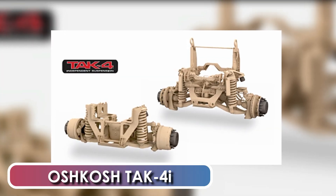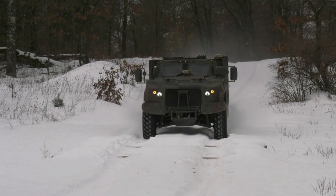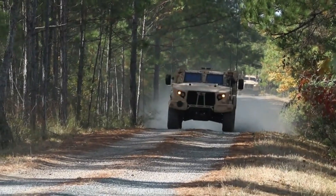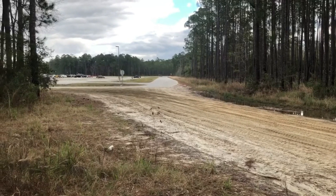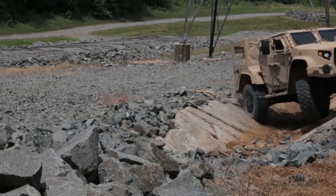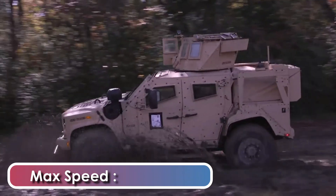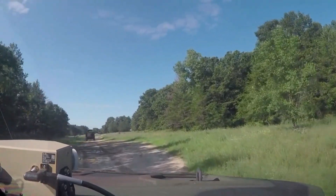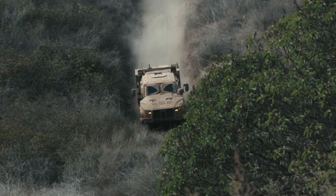Equipped with the Oshkosh TAC 4i independent suspension system, the JLTV can safely navigate dangerous on- and off-road terrain while providing unmatched ride quality. The TAC 4i technology uses a proprietary technology to deliver 20 inches of independent wheel travel — 25% more wheel travel than any vehicle in the U.S. military's fleet. Suspension can be raised and lowered to meet transportability requirements via interior controls. The JLTV can run at a maximum road speed of 120 km/h with a maximum cruising range of 480 km. It can climb a gradient of 60% and a side slope of 40%, and can also cross a vertical step of 0.5 m and a trench of 0.5 m.